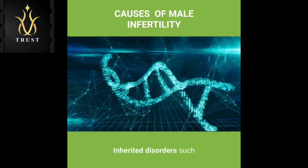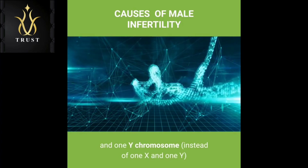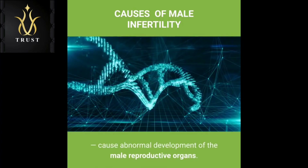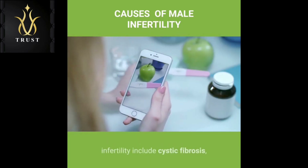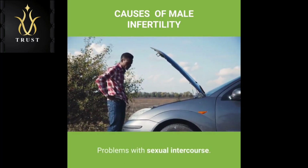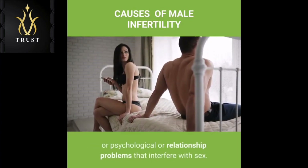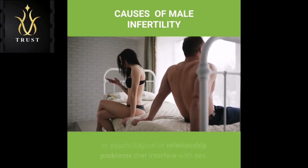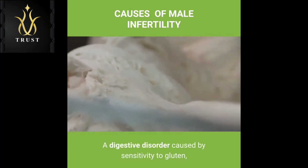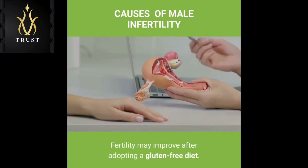Chromosome defects: Inherited disorders such as Klinefelter's syndrome — in which a male is born with 2X chromosomes and 1Y chromosome instead of 1X and 1Y — cause abnormal development of the male reproductive organs. Other genetic syndromes associated with infertility include cystic fibrosis, Kallmann's syndrome and Kartagener's syndrome. Problems with sexual intercourse can include erectile dysfunction, premature ejaculation, painful intercourse, anatomical abnormalities such as hypospadias, or psychological or relationship problems. Celiac disease, a digestive disorder caused by sensitivity to gluten, can also cause male infertility; fertility may improve after adopting a gluten-free diet.